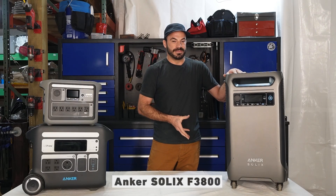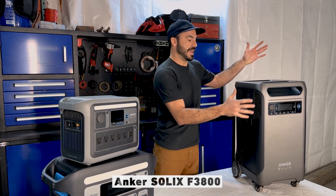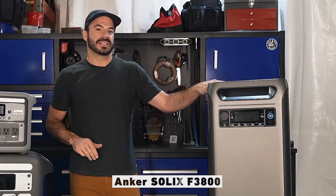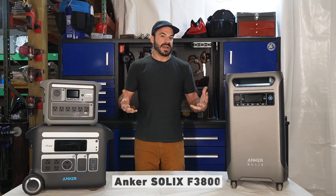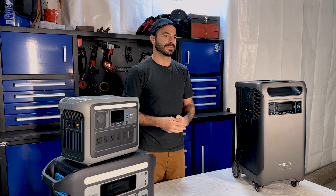Not only does the F3800 have a big battery bank and the ability to have 6,000 watts of output, its relatively compact form factor means that you can put it in a lot of places you might not expect. And despite its large weight, it's probably going to be just fine remaining where it is, powering your life and your loads every day. Let's move on and talk about the power output capabilities of these units so you can choose which will work best for you.